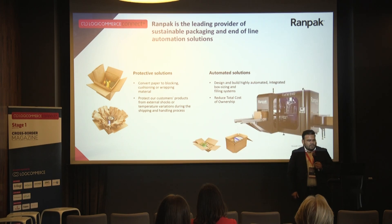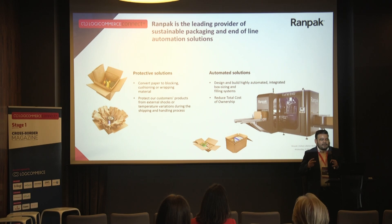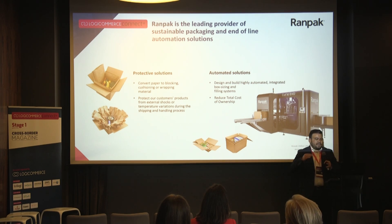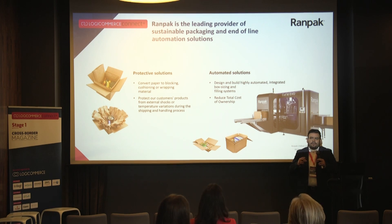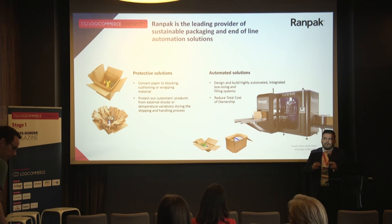We also have Automated Solutions, and one of our flagship products is the Cadet Evo. It is an automated solution for the perfect fit of package sizing, meaning to reduce and right-size the packages so the products fit exactly in the right size box.